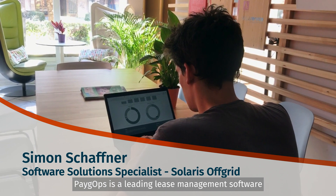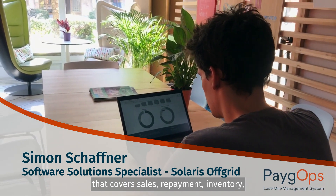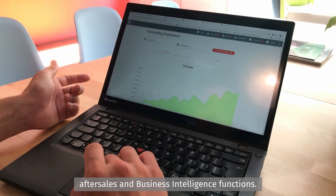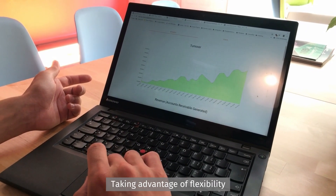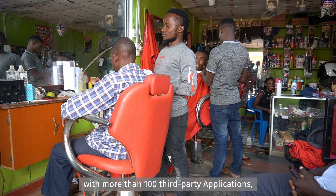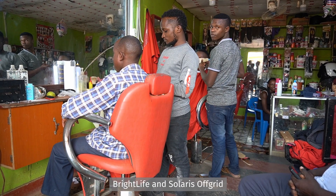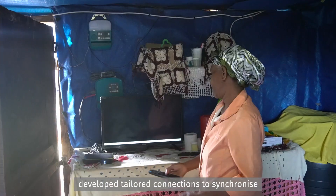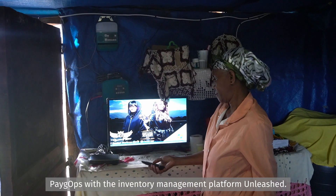PaygOps is a leading lease management software that covers sales, repayment, inventory, after sales, and business intelligence functions. Taking advantage of the flexibility and interoperability of PaygOps with more than 100 third-party applications, Brightlife and Solaris Off Grid developed tailored connections to synchronize PaygOps with the inventory management platform Unleashed.